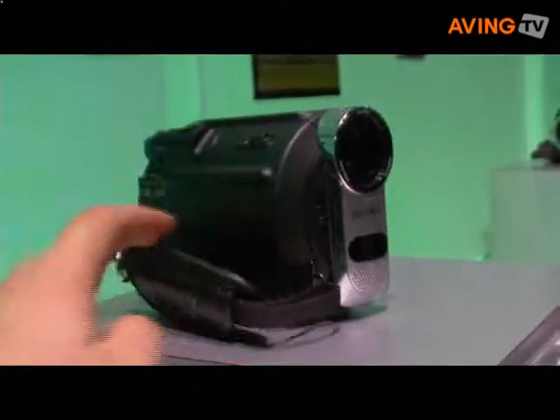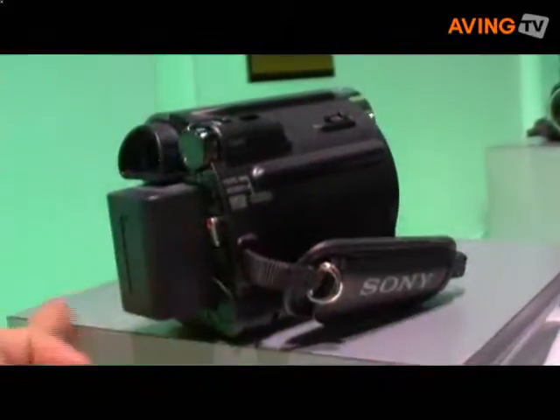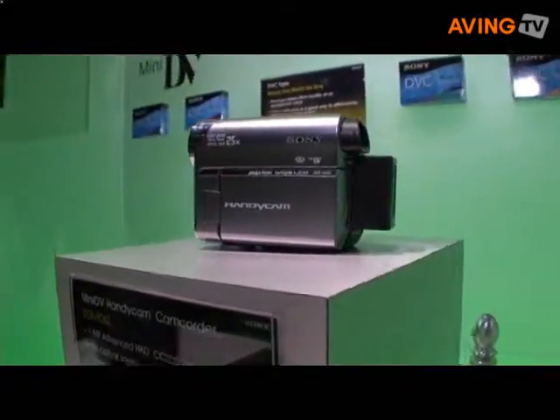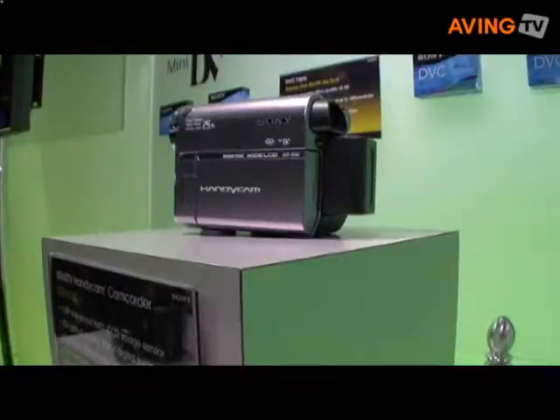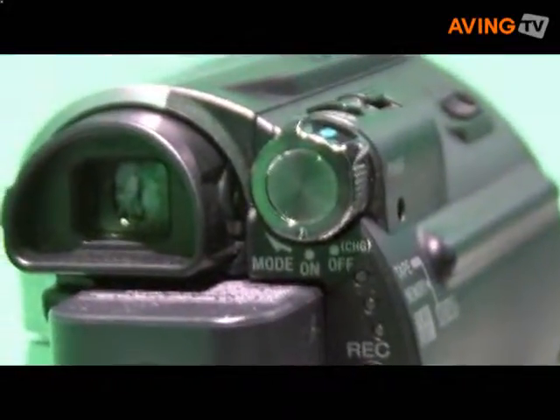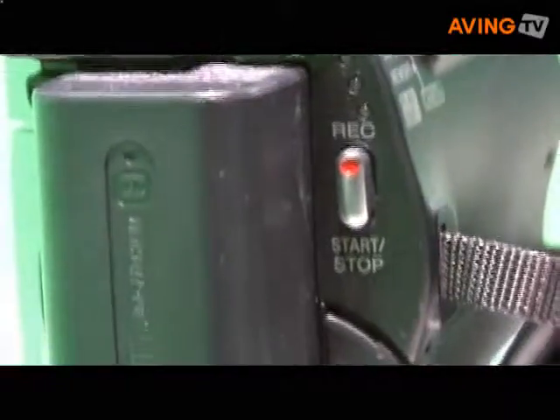And the step up from the 52 is the 62. What you gain by stepping up to the 62 is the still image capability of one megapixel. So all the great benefits that we had on the 52, but we're adding in still image capability on the HC-62. So we've got something for everybody, and it's very affordable.